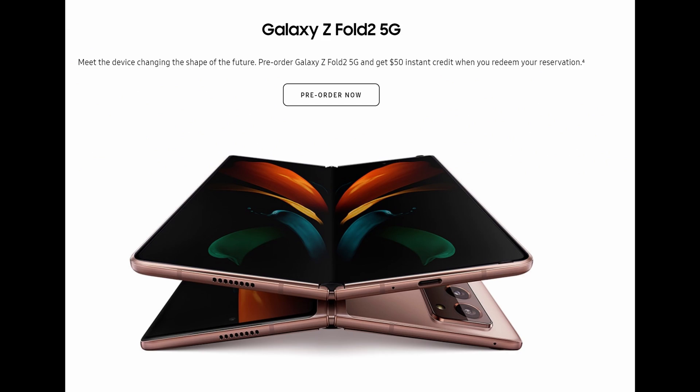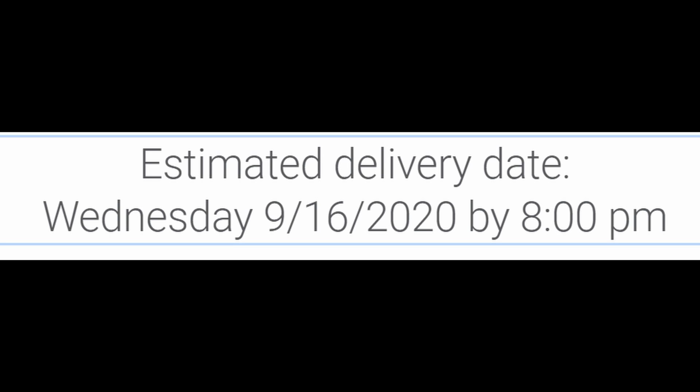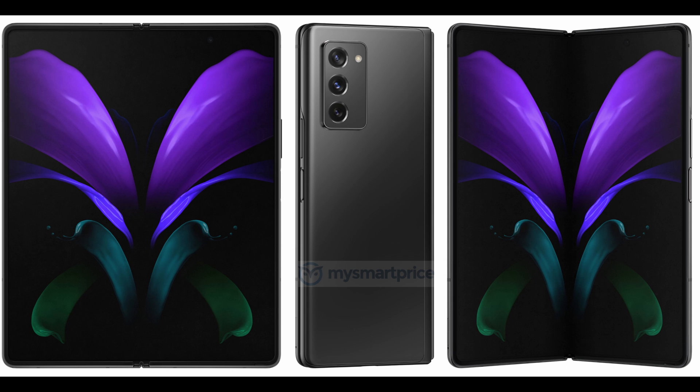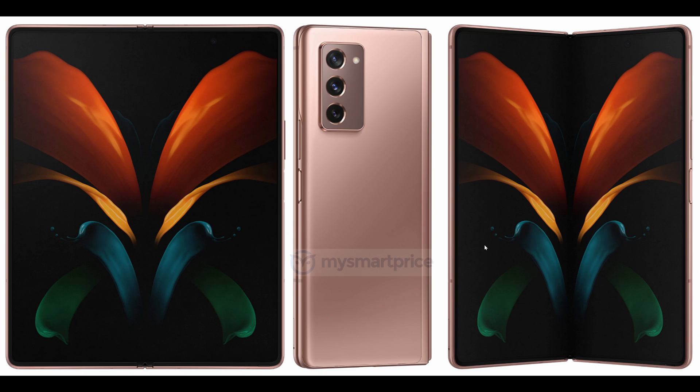Next up is a little update for the Galaxy Z Fold 2 5G unlocked version from Samsung. I've officially received my order notice that it has shipped. Samsung's website says it's going to arrive September 19th, but when I check my tracking number on FedEx, it says it's going to arrive tomorrow, which would be February 16th. So go by what FedEx is saying and not Samsung. I checked the advanced tracking information on FedEx and it also showed February 16th. So check your orders on Samsung if you haven't received an email.